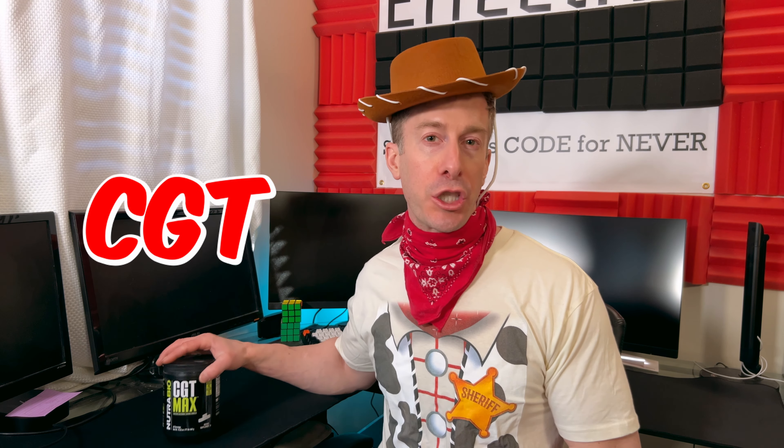If this is your first time to the channel, welcome aboard. I don't always wear crazy costumes, but I do cover men's health, and every week I like to add in a supplement review. So I thought it'd be an ideal time to take you along into my training and show you what I do for my workouts while we talk about CGT Max.